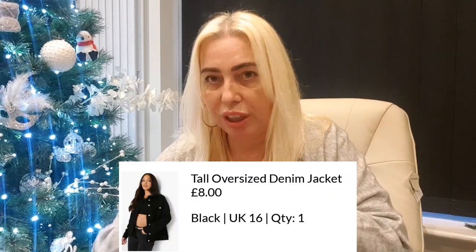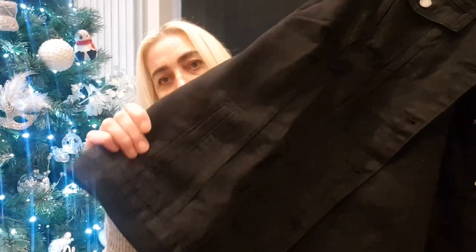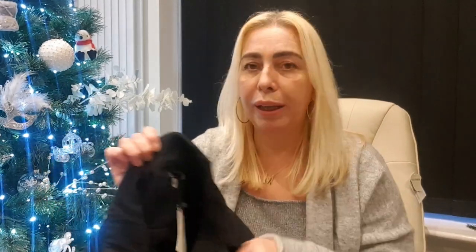The next thing I picked up was this oversized black denim jacket — I bought this to wear with joggers and a hoodie underneath. It's lovely and oversized with pockets here and here, buttons all the way down, really nice quality. I think it was around eight pounds. I picked it up in a size 16 — I have tried it on and I love it. Boohoo had a fab sale on.